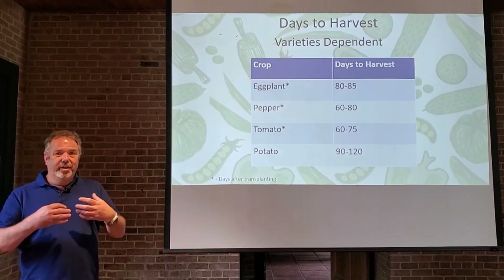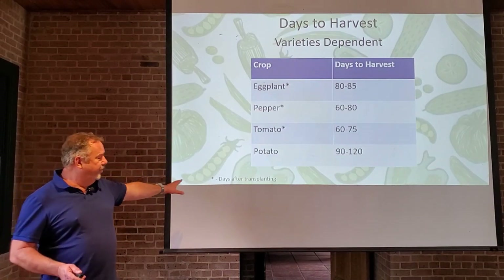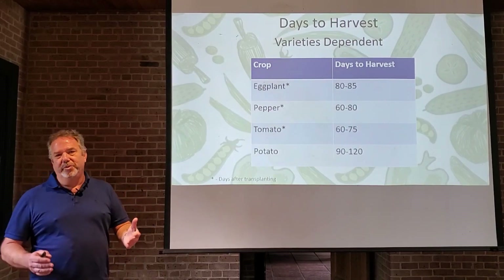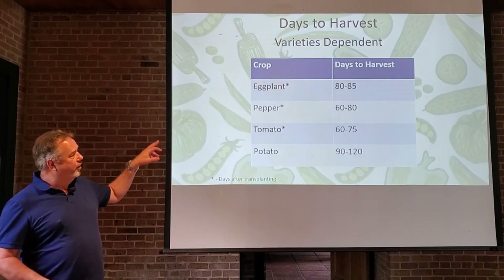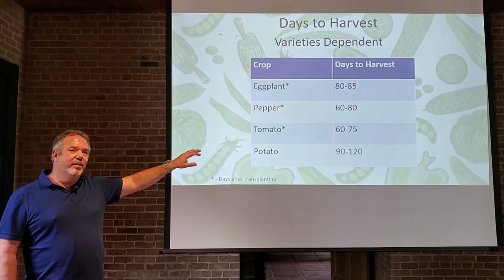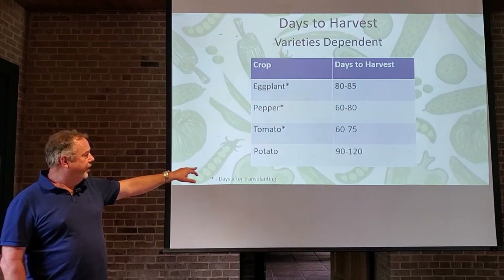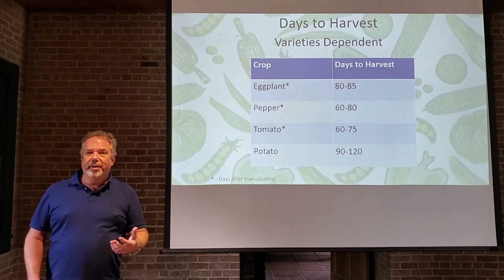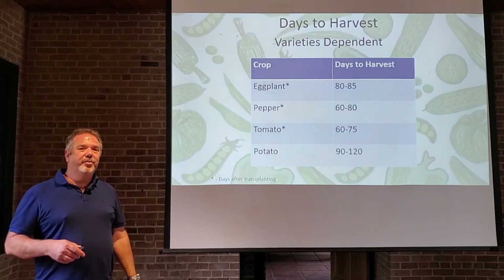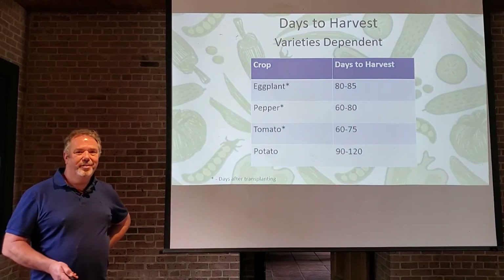For harvest timing, these days are after transplanting. Once you put them in the garden, you can expect to harvest your first eggplant about 80 to 85 days later, peppers 60 to 80 days, tomatoes 60 to 75 days, and potatoes 90 to 120 days. The neat thing about eggplant, peppers, and tomatoes is that you'll have a nice continual harvest throughout the season, but you won't see your first fruits until that amount of time has passed.